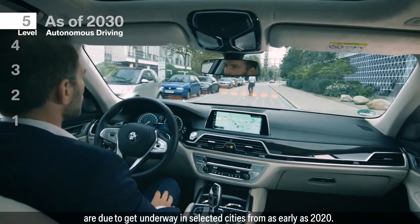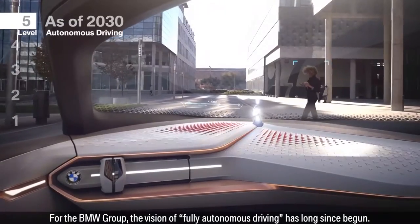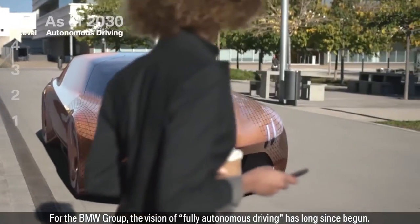More importantly, tolerating, accepting, and embracing self-driving cars will provide broader access to life and society for all citizens throughout their entire lives.